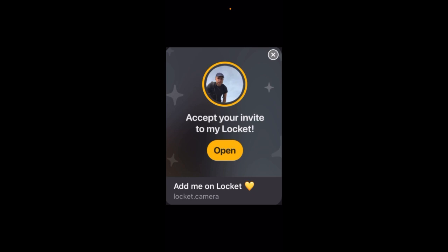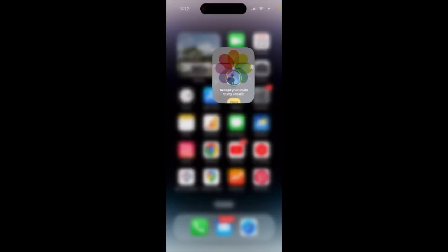If you tap that link and you're already a friend, it means you're already a friend on the Locket app. That's how you can share it on Instagram or Snapchat.